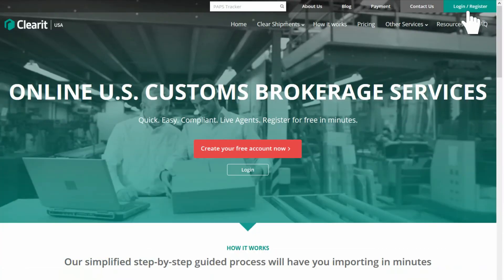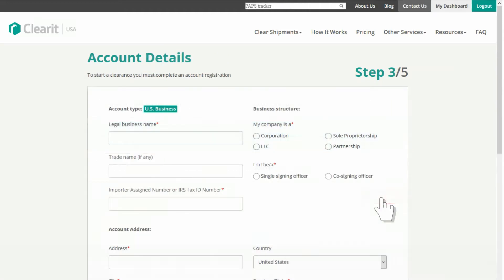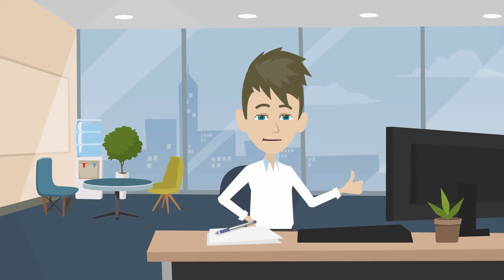Getting started is easy. For new users, simply click to register and follow the simple step-by-step guide. Give us a few details about yourself or your company and your account is successfully created. Your account registration is complete.